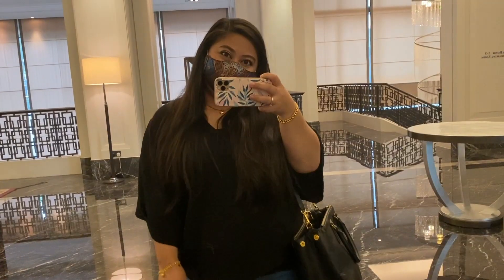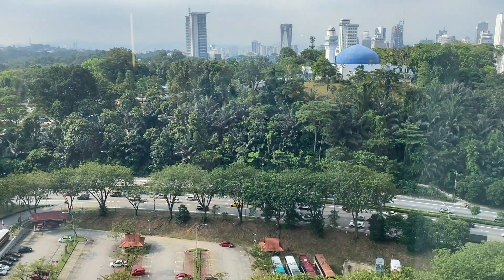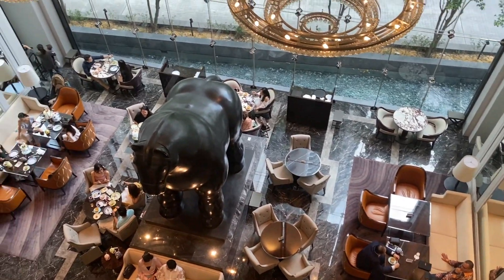Hi guys! Today's vlog is another staycation in Kuala Lumpur!